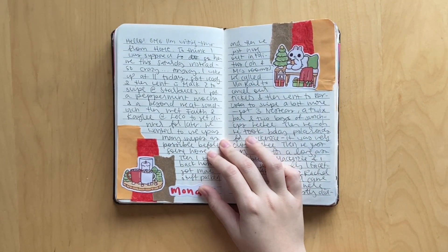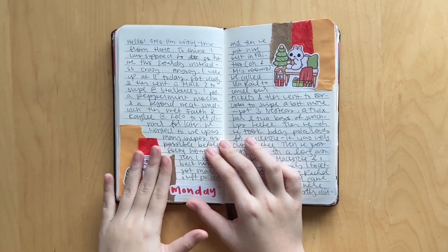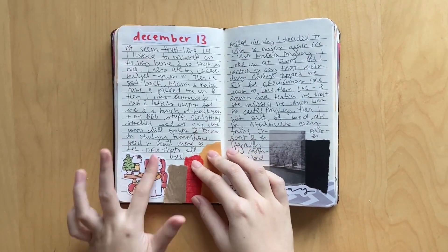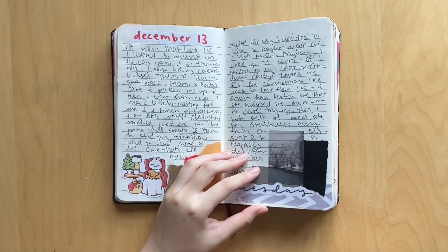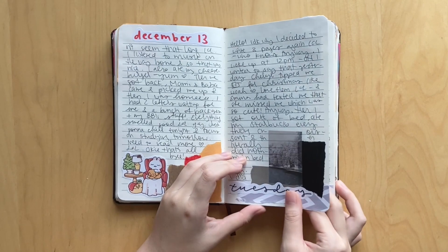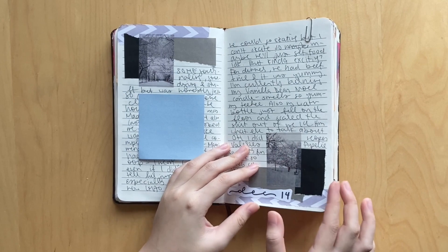Moving on, this was another daily spread that I did using more printables from Paper Shire. I'm super obsessed with her drawings - they're just so cute and so easy to print out and use to decorate your spreads. That was three pages. Here I was kind of doing a wintry spread with these little washi stickers that I have - nothing too special to say, but super cute. Love these little washi stickers.